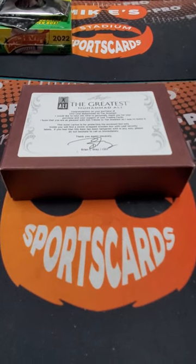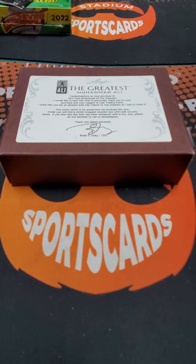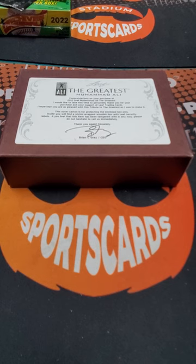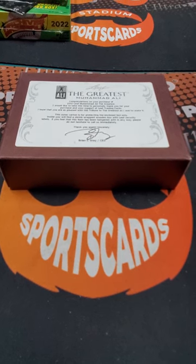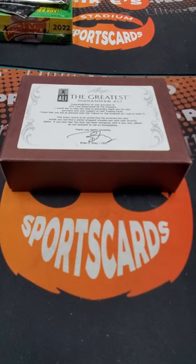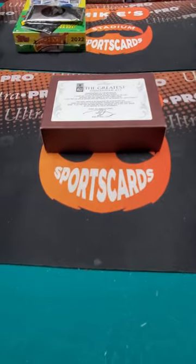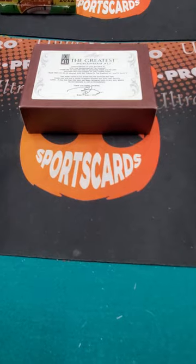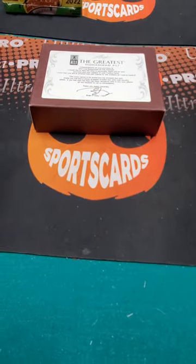Hey boys and girls, there are boxes and then there are boxes. This is a 2012 Leaf Muhammad Ali the greatest autograph box. There is going to be a Muhammad Ali autograph inside this box, so it's kind of like shooting incredibly awesome fish in an incredibly awesome barrel. We are with the collector who just stepped up to buy it. We have had this box since 2012, and after ten years, let's see if it got better. Let's do it.